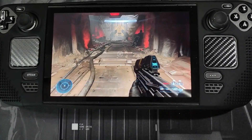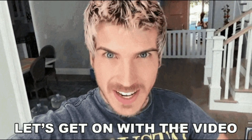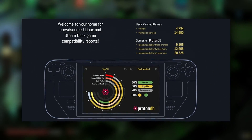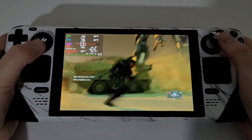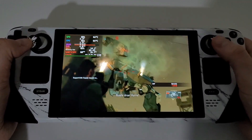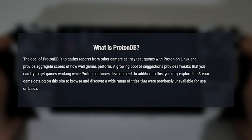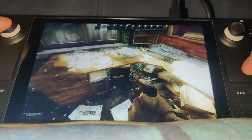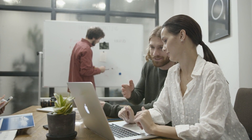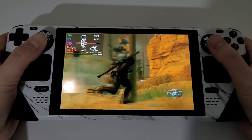In today's episode, we will discuss where the real challenges are. ProtonDB was created to fill a significant gap left by Steam, which has traditionally lacked comprehensive compatibility documentation for running Windows games on Linux. At its core, ProtonDB is a community-driven project where users submit reports detailing their experiences with various games on Linux, using Steam's Proton compatibility layer to run them. This grassroots database is designed to be a treasure trove of information, helping to demystify the often complex process of gaming on Linux.